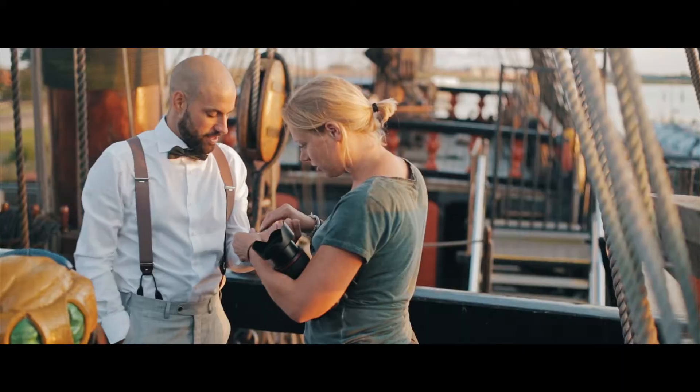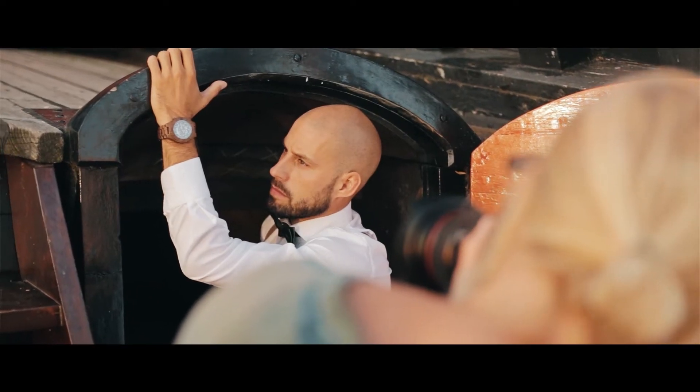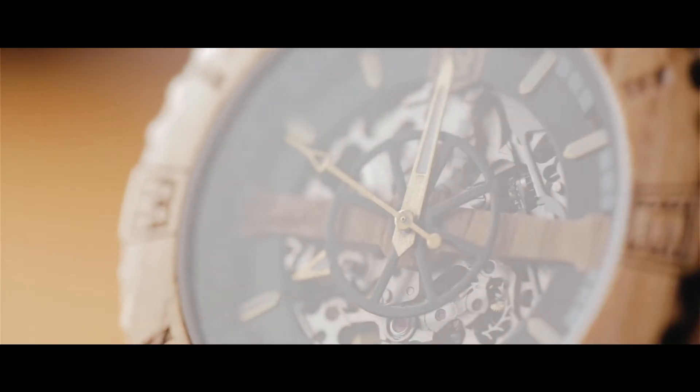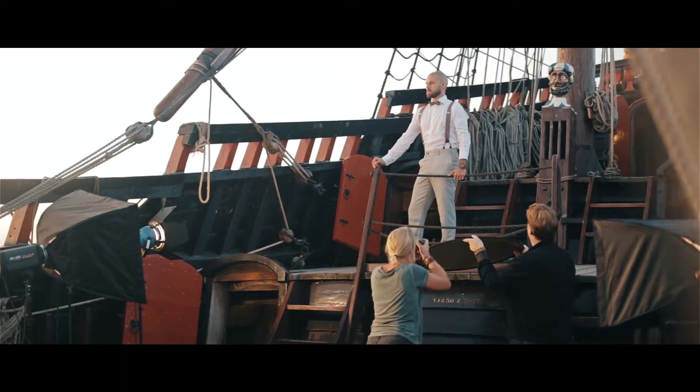Unlike any other handcrafted wooden watch, Troy is designed with sapphire crystal glass on both the front and the back, ensuring that your watch can withstand your everyday adventures.